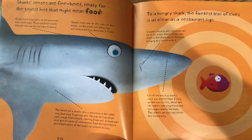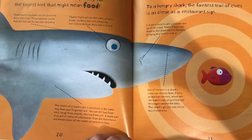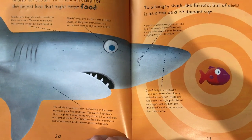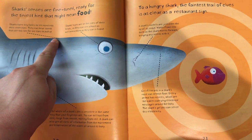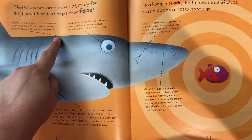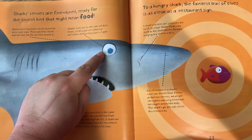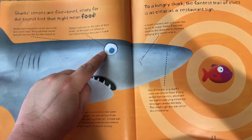Shark's senses are fine-tuned, ready for the tiniest hint that might mean food. To a hungry shark, the faintest trail of clues is as clear as a restaurant sign. Sharks have tiny holes to let sound into their inner ears. They can hear sounds that are too low for our ears to pick up. Sharks' eyes are on the sides of their heads, so they can see almost as well behind them as they can in front.